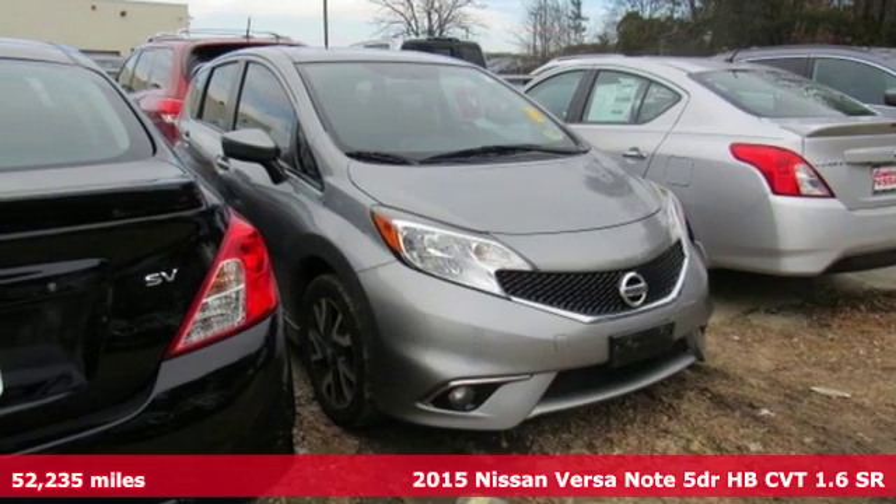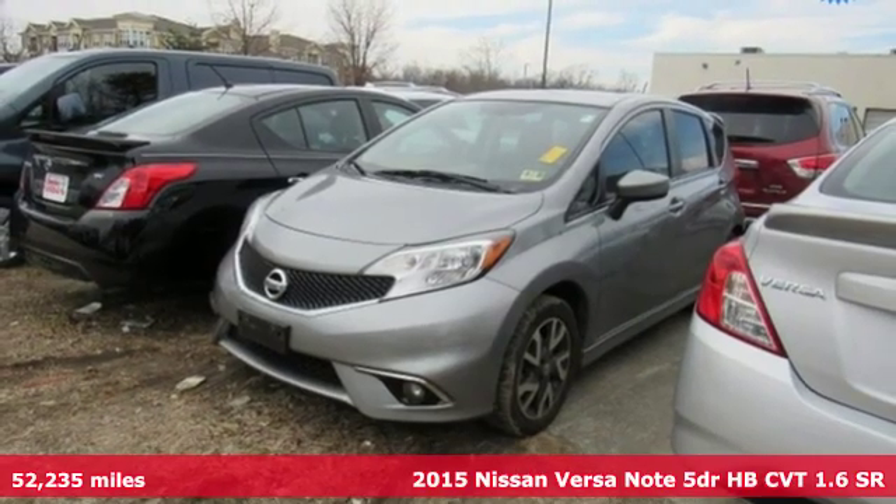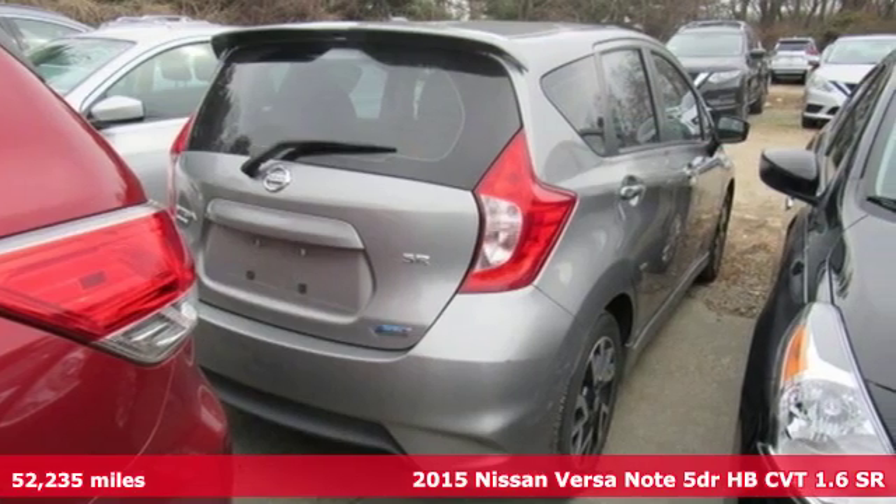Here's a 2015 Nissan Versa Note. Economical, doesn't have to be boring. Open up the hatch on this fuel-efficient, fun-to-drive Versa Note.